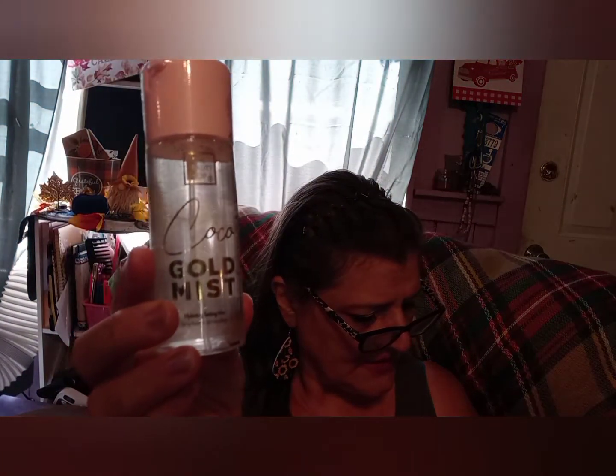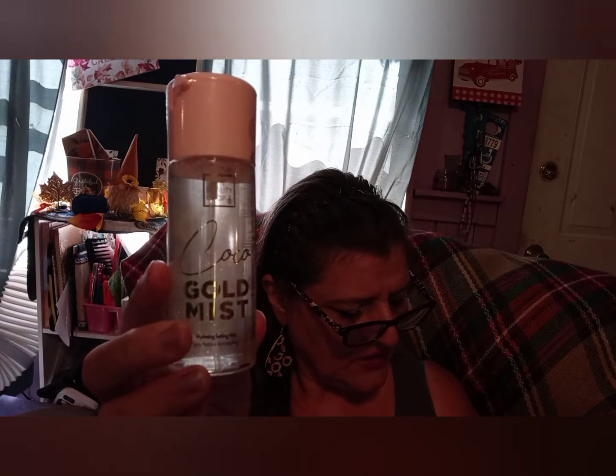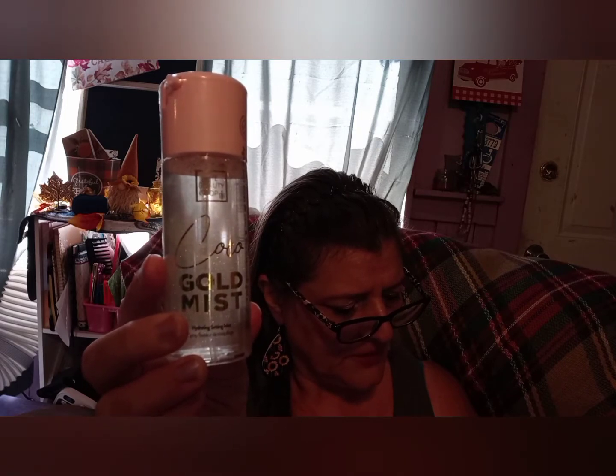Then we have a cocoa gold mist — it's got sparklies in it if you want to be sparkly, and it's $18.99. The directions say to mist over clean skin for a dewy look, or spray over your makeup for a midday refresh.